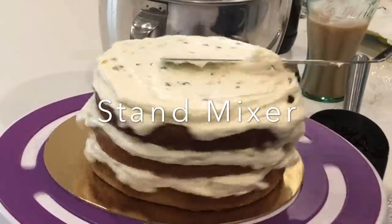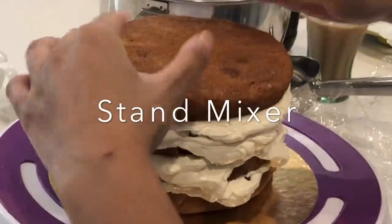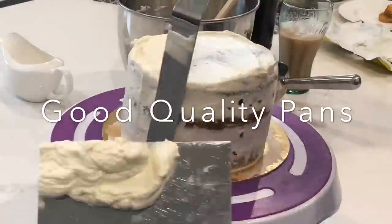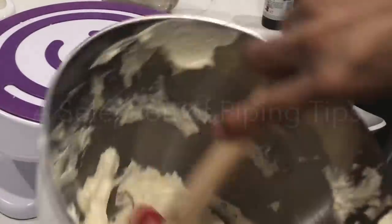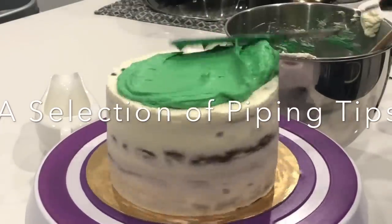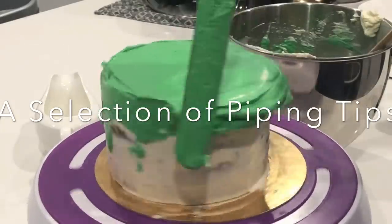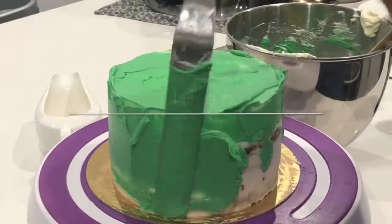You will also need a stand mixer of some sort to whip up your buttercream and fillings — it's so much more difficult with a handheld mixer. You will also need good quality cake pans to actually bake your cakes perfectly through and through; nothing is worse than mushy cake in the middle. You will also need a selection of piping tips. I like to make sure that I have a star tip, a petal tip, and some sort of writing tip. Of course, you may have to buy more as you go along.